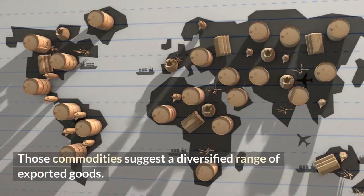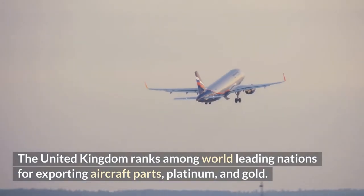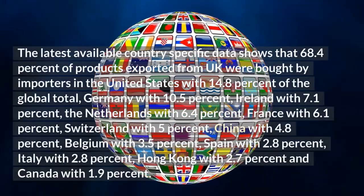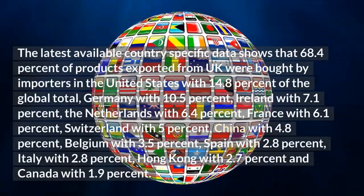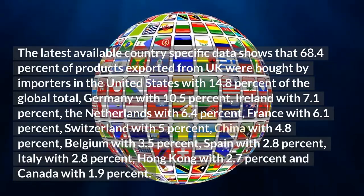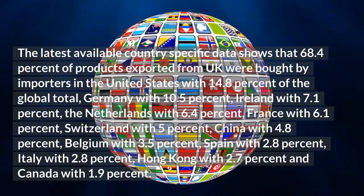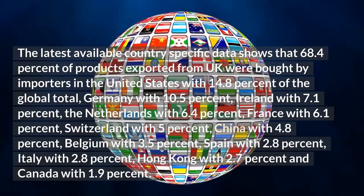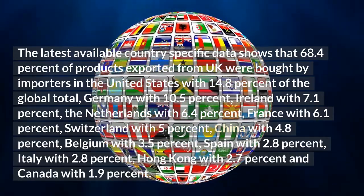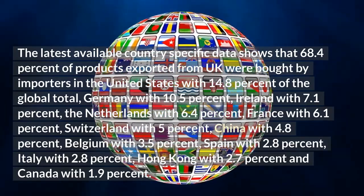Those commodities suggest a diversified range of exported goods. The United Kingdom ranks among world-leading nations for exporting aircraft parts, platinum, and gold. The latest available country-specific data shows that 68.4% of products exported from the UK were bought by importers in the United States with 14.8% of the global total, Germany with 10.5%, Ireland with 7.1%, and the Netherlands with 6.4%.